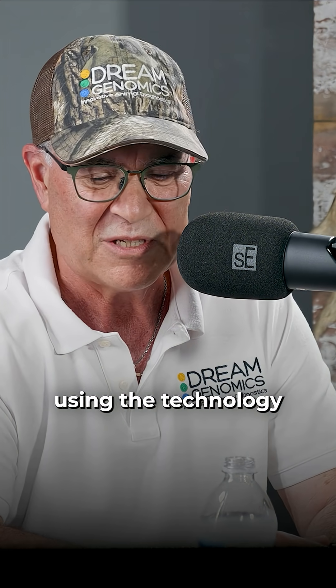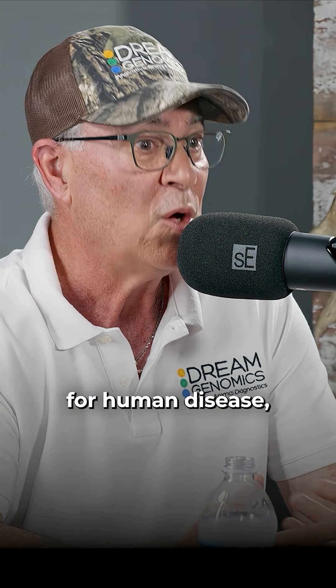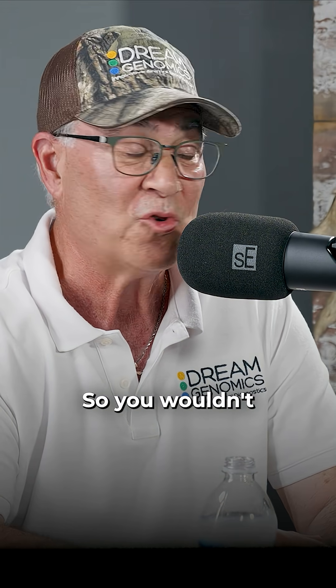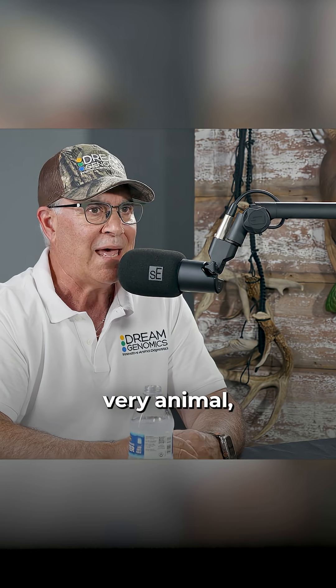I said, holy cow, you know, using the technology that we've been doing for years now for human disease, we could find a blood diagnostic for whitetails so you wouldn't have to kill the animal.